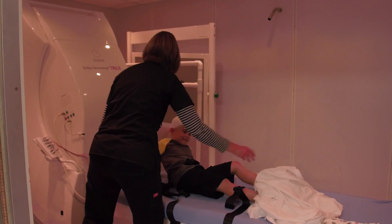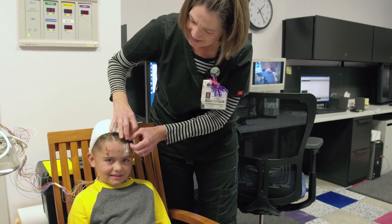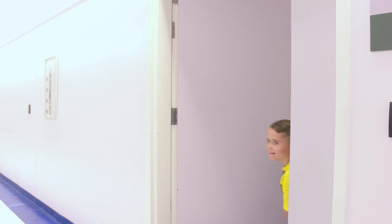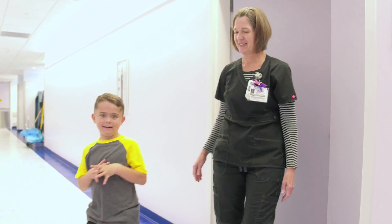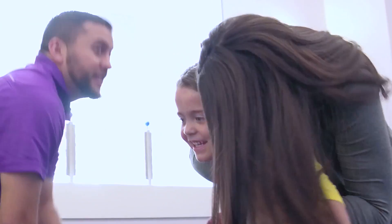While our extraordinary doctors, nurses, and amazing technology deliver groundbreaking treatments, we never forget that it all comes down to the one child that matters most. Yours. Cook Children's.